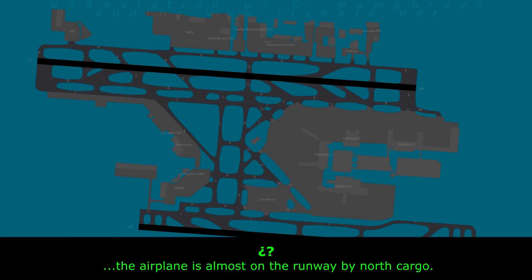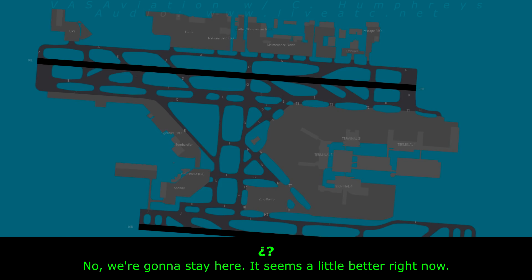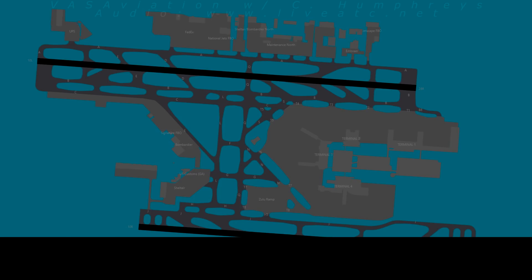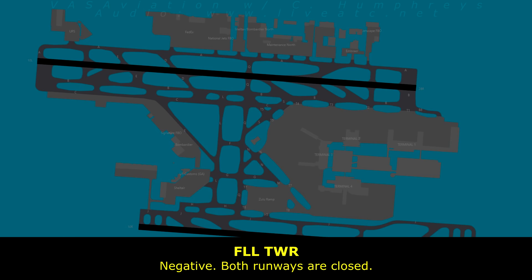Ground, one of those ladders for the airplane is right almost on the runway by North Cargo. You can make a 180 if you want, cross the whole barge and make it southbound to go back. We're going to stay here — it seems a little better right now. Delta 1103, we're going to shut down again. Both runways are closed. Is there any possibility of anything getting cleared up in the next 20 minutes?